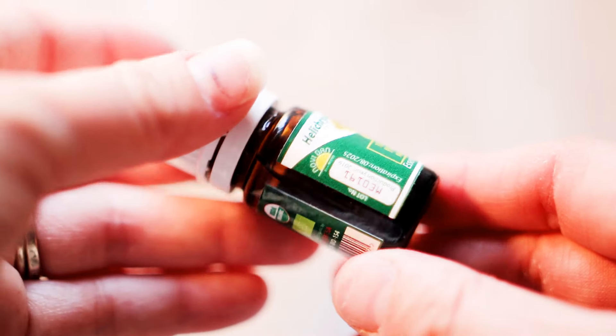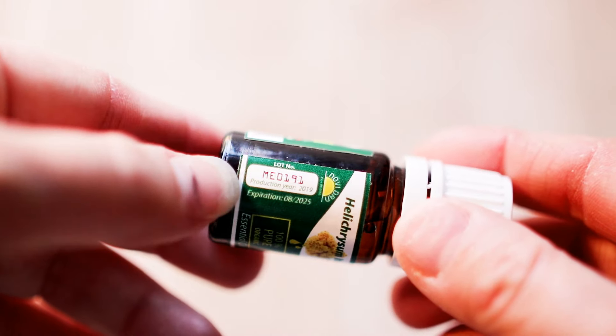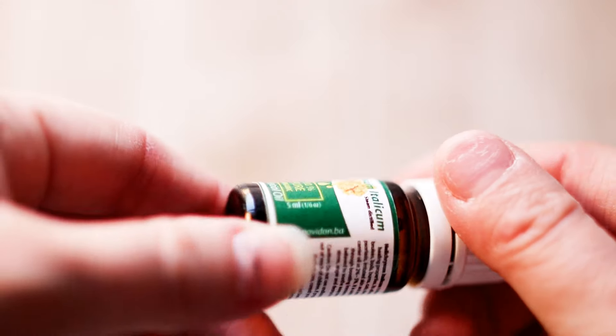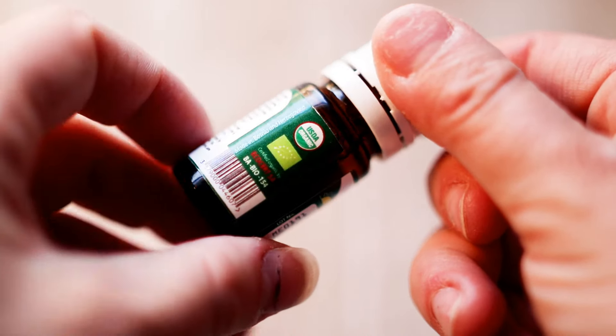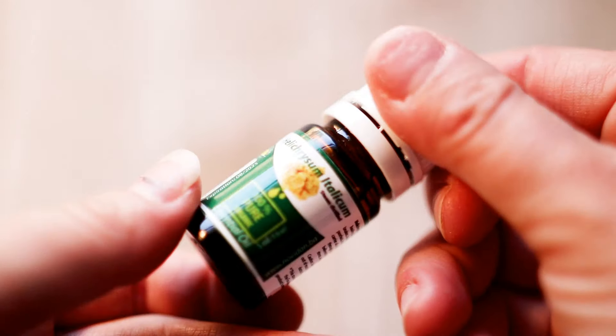Here's the bottle, just to give you a close-up. It has a lot number listed, it was produced in 2019, and it's showing that it's organic — your standard size essential oil bottle.